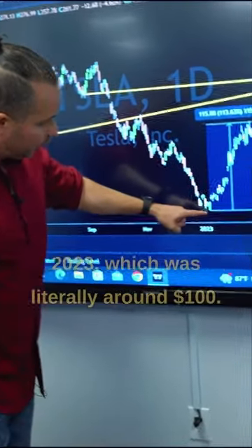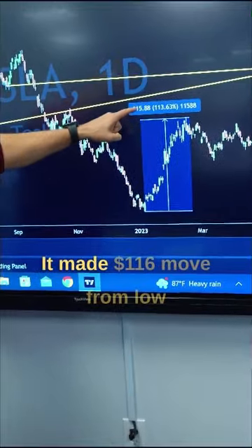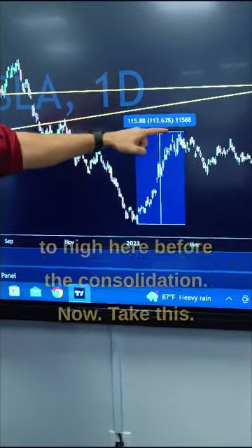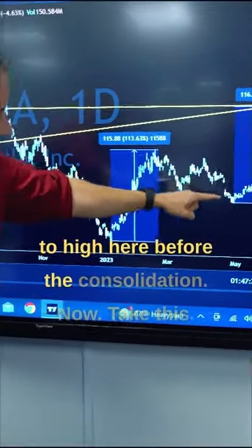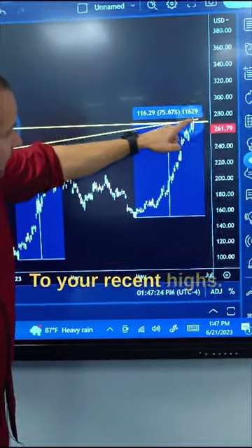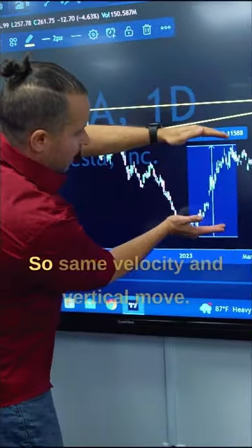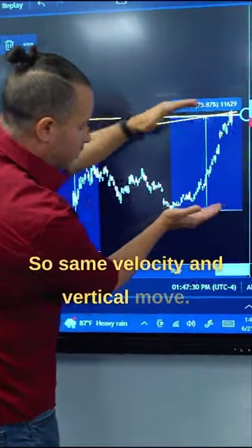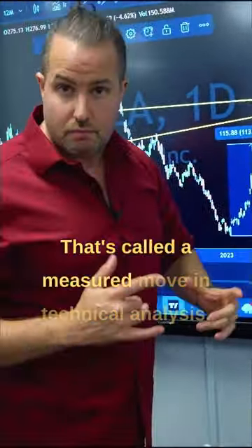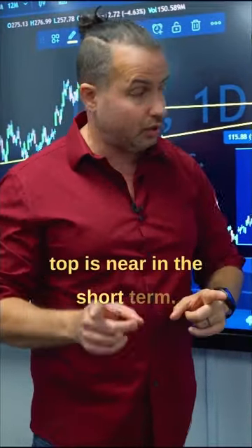Number one, take the low of 2023, which was literally around $100. It made a $116 move from low to high before the consolidation. Now take this — here's your low to your recent highs, about $116 as well. So same velocity and vertical move — that's called a measured move in technical analysis, and it usually tells us that the top is near in the short term.